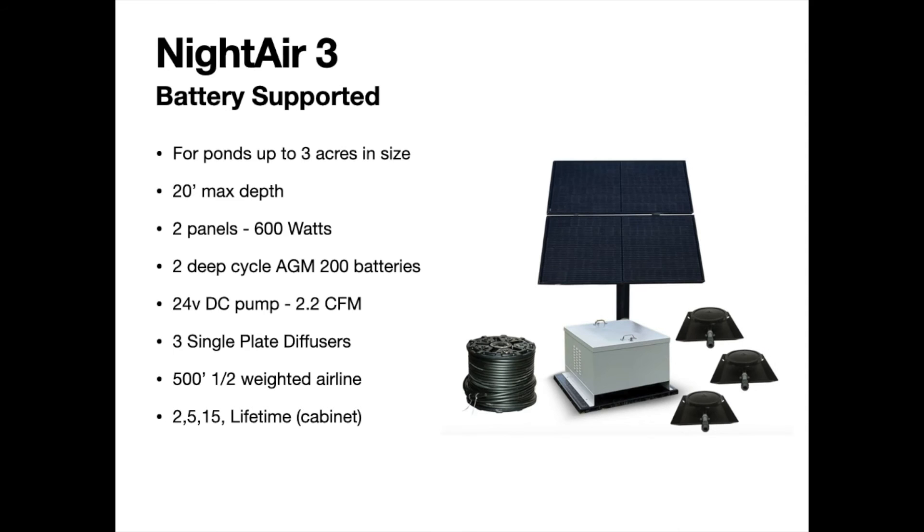The Night Air 3 is a three-diffuser system with specs very similar to the other Night Air units. Using multiple diffusers spreads the air release across a much broader scale — especially important for larger or more shallow ponds where a single diffuser won't circulate the entire pond volume. For elongated ponds in particular, spreading the release points out gives you a much better effect. The Night Air 3 comes with 500 feet of half-inch weighted airline and the same warranty as the other Night Air systems.